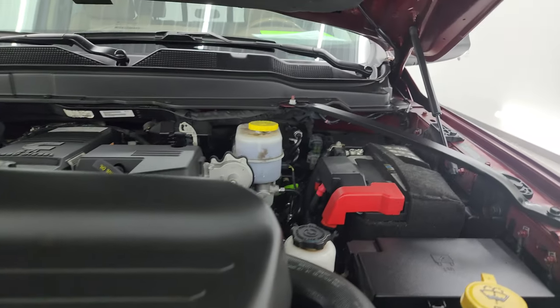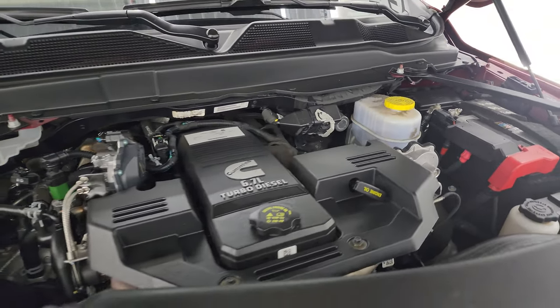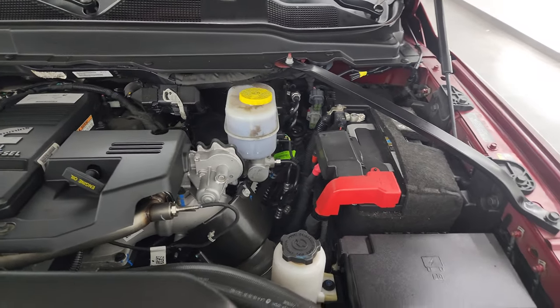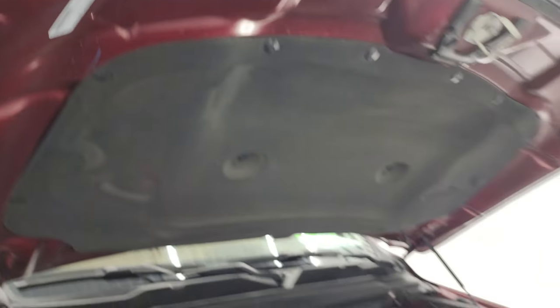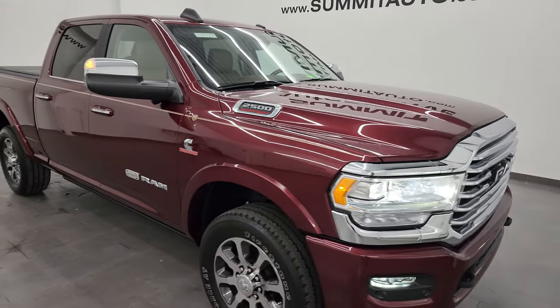Under the hood we have the 6.7 liter Cummins diesel engine. Engine bay is very clean and it runs very smooth. Once again, this truck has been fully safetied and inspected by our service shop — fresh oil and filter change, all the fluids have been checked and topped off, and this truck is 100% ready to go. There's the emissions sticker. I would highly recommend this truck from a quality and condition standpoint.